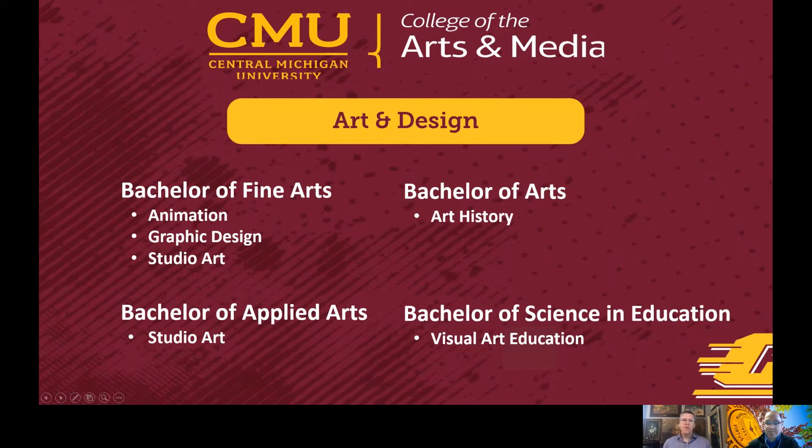We have four degrees that you can choose from. We have a Bachelor of Fine Arts, which offers concentrations in animation, graphic design, and studio art. We also have the Bachelor of Applied Arts, which offers a concentration in studio art. A lot of people ask the difference in that. The main difference is that the Bachelor of Fine Arts is considered the professional degree, and it gives you more hours in art and art history.